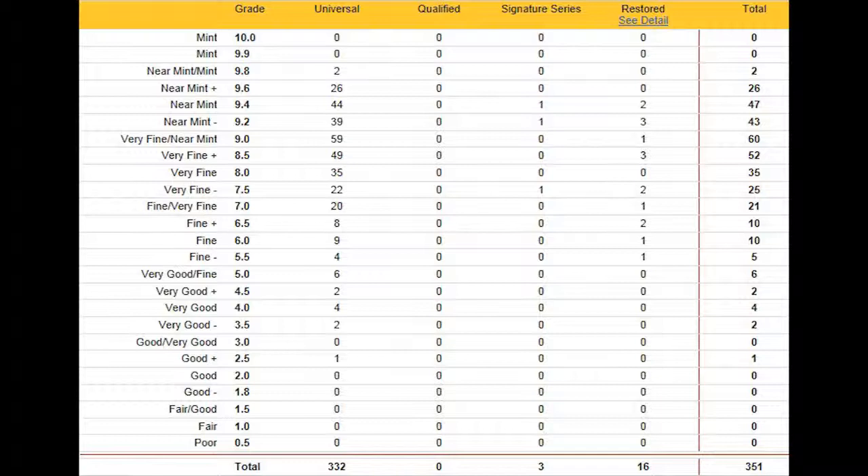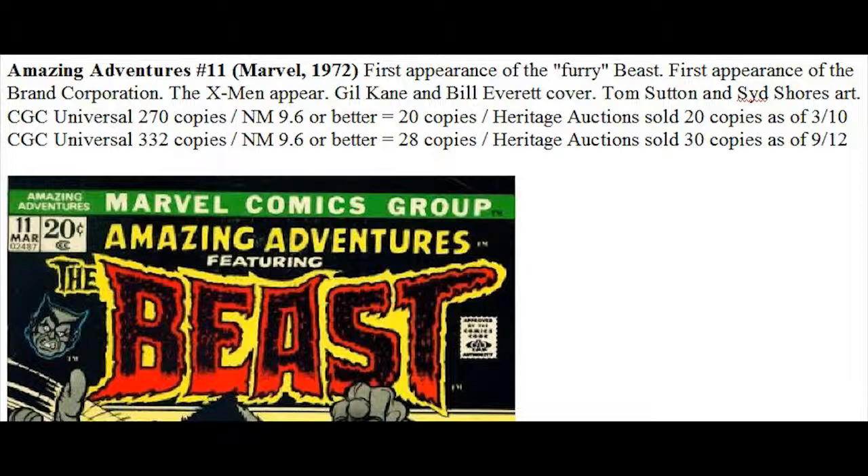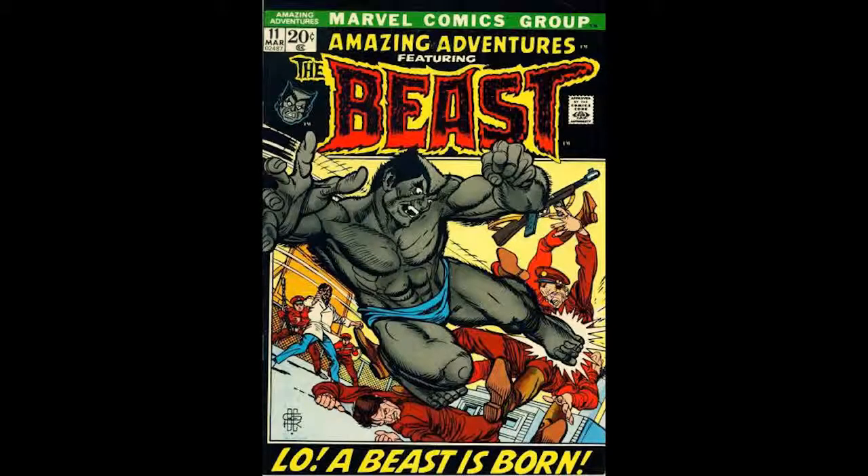Once you get under 9.0 the book becomes more and more common. There aren't a lot of low-grade books on the census, not because it's rare, but because most people know there's no sense paying to get a book graded when it has such a low value and isn't moving up. Under 7.0 there's just no point — the book has not been going up in value at all. In fact, any copies graded 6.0 or less you can probably buy through sites like eBay at under guide, as people are simply not investing in the low grades.